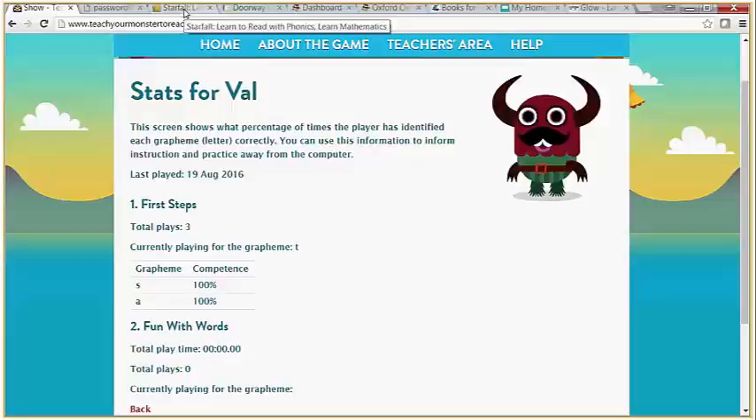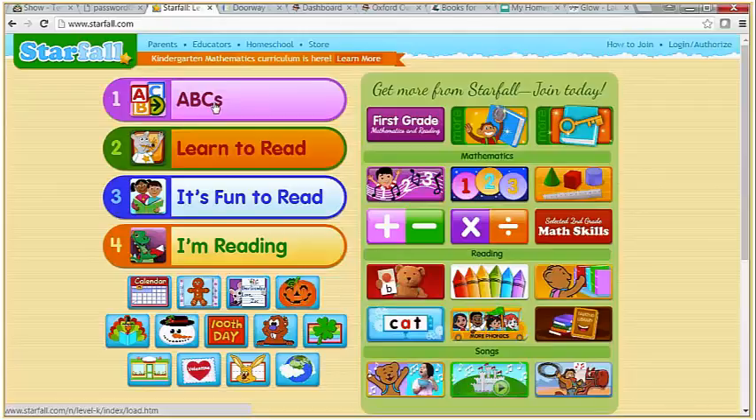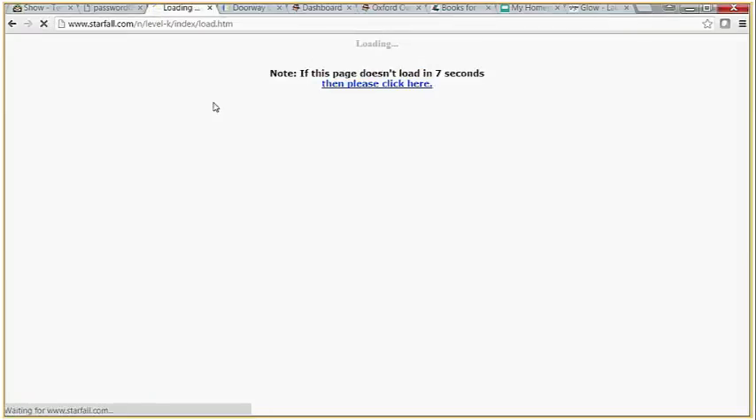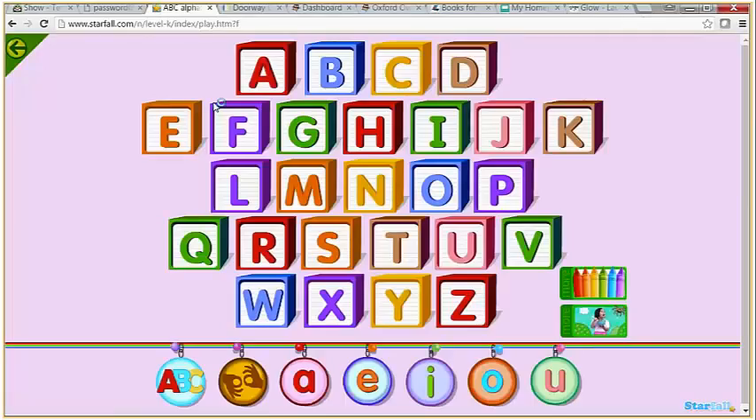Next one, which you'll be familiar with: Starfall. Starfall comes in four categories. It's quite Americanised and for that reason some people don't like it quite so much, but it certainly has its place. From the ABC category, you're learning the initial sounds — they're shown alphabetically, but they give you an opportunity to overlearn if a child or pupil is at that level.